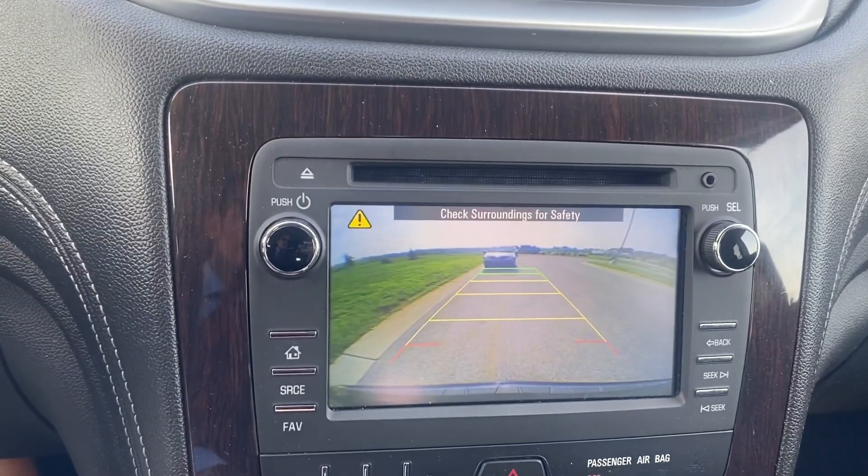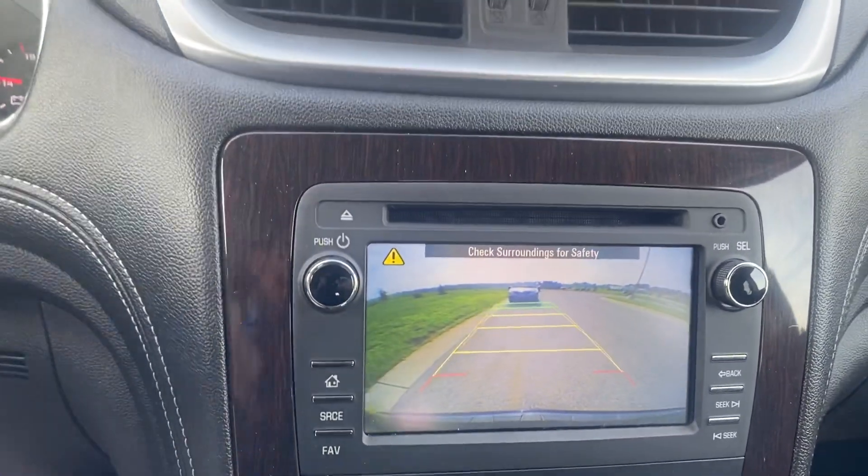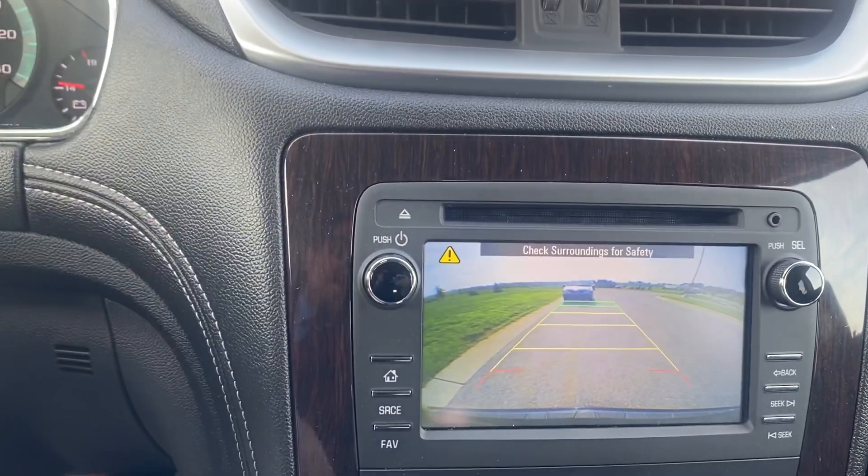Coming over here, we got this beautiful screen. You're going to be able to see that it does double into a backup cam. It guides you and it has that red severity line, so you know exactly when to stop.